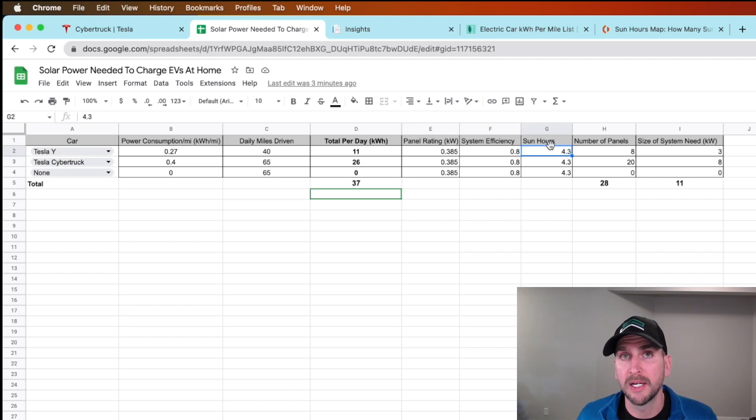Those sun hours are multiplied by your solar panel wattage — 385 watts or 0.385 kilowatts — to get the daily production per panel. To get the number of panels needed, I take the kilowatt hours daily and divide by the panel size of 0.385 kilowatts times the efficiency times the sun hours of 4.3. That gives me 8 panels. This is rounded down, so if it's 8.49, it rounds down to 8 — just something to take into consideration.